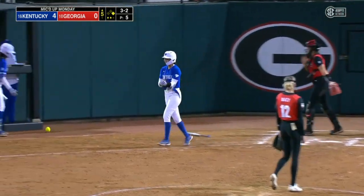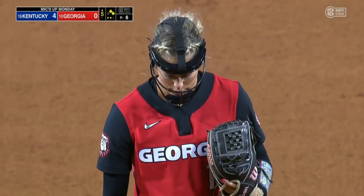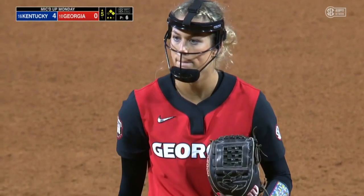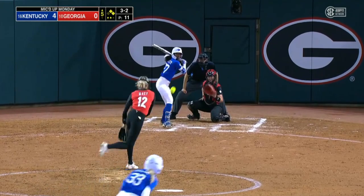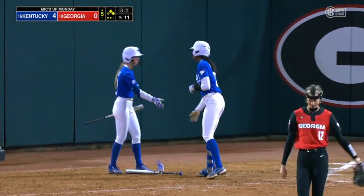I think that here too you can look at it as a bit of a change of momentum, because Kentucky is really right there on the elbow guard. Lorsong and Sullivan will be on the move. Another walk issued by Georgia pitching.